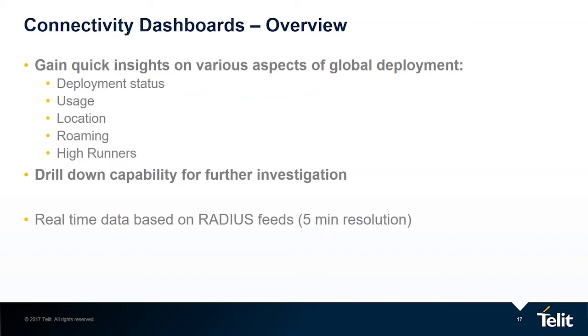Our solution enables you to get insights on various aspects of the deployment — for example, deployment status, the usage, the location of the devices, the roaming, and the high runners and high offenders, those specific devices. Once you realize that further investigation is required, you can always drill down to the specific view. We also provide real-time views that are based on a radius integrated to our solution, so if you want to understand how your deployment is performing right now, you can look at the real-time views.